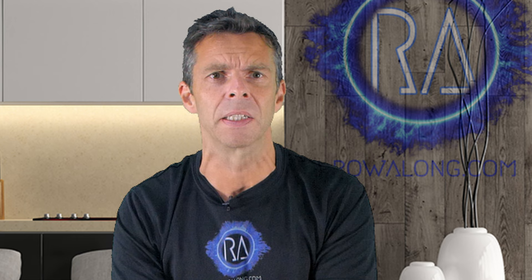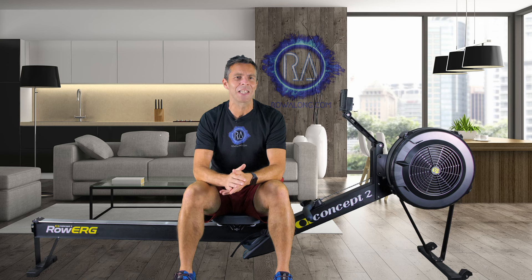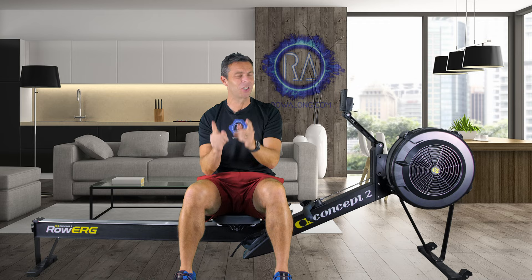I know you think you know what I'm about to say next — that it's all about technique. Well, you're right, but it's not just about technique.